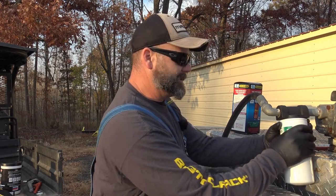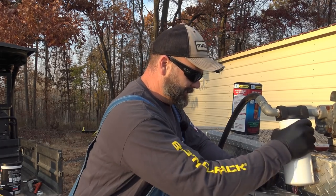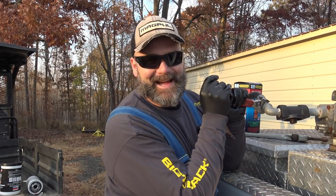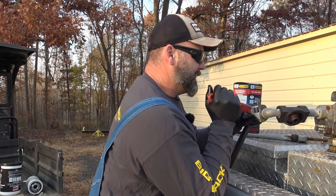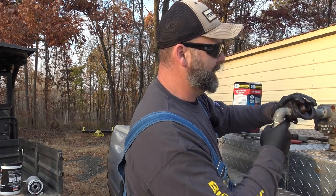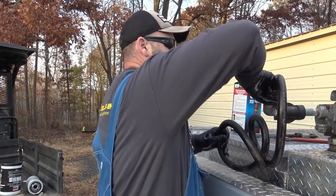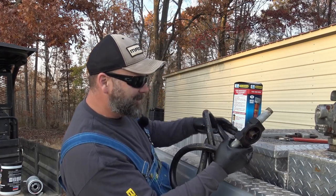First thing we're going to do is remove the fuel filter — I just put this on hand tight, so it should be good to go. We're going to take this hose off. I have a sneaking suspicion this is going to last an extra day — I'm going to be out here working on this tomorrow. Looks like we're just going to have to spin this whole fitting off. Man, there's rust — even where the fuel filter goes on, there's rust.